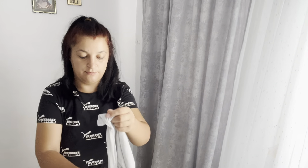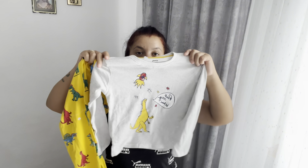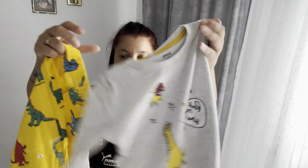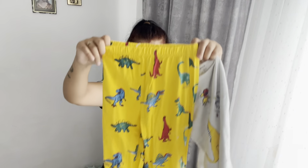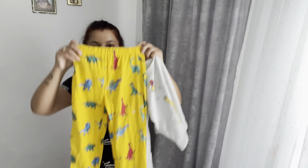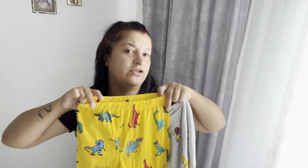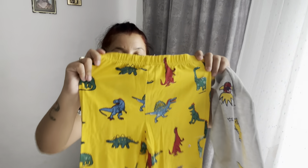I-am luat lui Ianis o pereche de pijamale - gri cu un dinozaur galben, foarte finuță. Am luat mărimea 122, că n-am găsit 116, și i-am luat-o oricum pentru mai târziu. Am dat 12-13 lei pe ea - era foarte redusă. Și văd că am mers pe tema cu dinozauri.